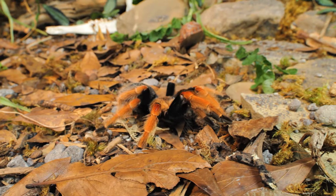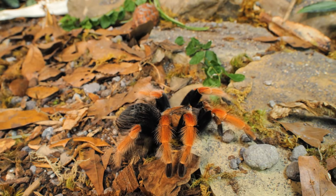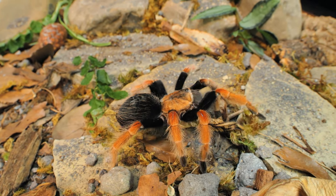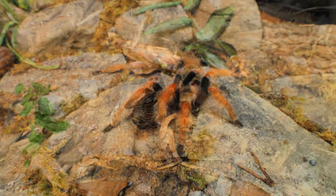The Brachypelma boehmei can be found on the Pacific coast in the Guerrero state of Mexico, living mainly in the dry scrublands. They are a ground-dwelling, opportunistic burrower, which means they make their burrow wherever it is convenient, including the empty burrows of other animals.